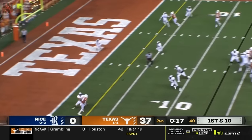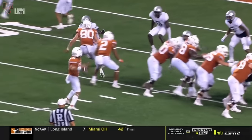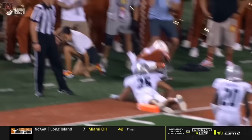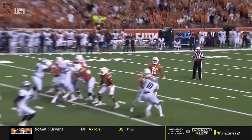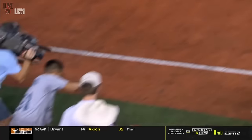Thompson looking for Worthy. Worthy in zone — it's impossible to guard. You see the corner turn his hips. Once again, you can't play through the football. You can't play through the quarterback and the receiver's eyes, because it's a back shoulder pass placed perfectly by Casey Thompson.